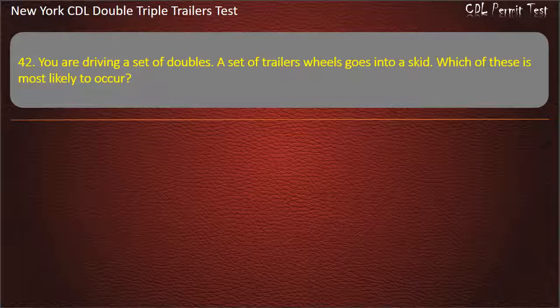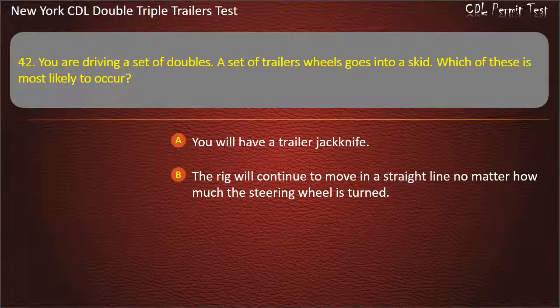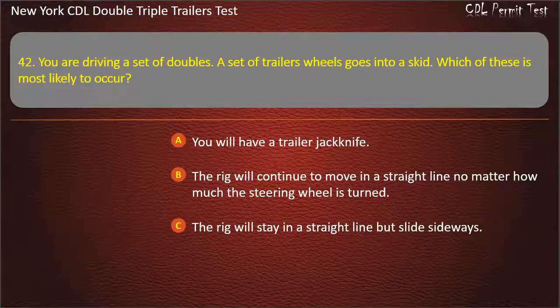Question 42: You are driving a set of doubles. A set of trailer wheels goes into a skid. Which of these is most likely to occur? You will have a trailer jackknife. The rig will continue to move in a straight line no matter how much the steering wheel is turned. The rig will stay in a straight line but slide sideways. Answer: You will have a trailer jackknife.